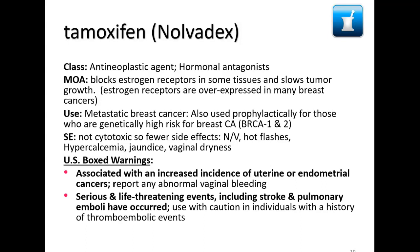This only works for estrogen receptor positive breast cancer. It's used for metastatic breast cancer and also prophylactically for those who are genetically at high risk, like BRCA1 and BRCA2 carriers. The problem with taking it prophylactically is it has a lot of side effects — nausea, vomiting, hot flushes, hypercalcemia, and vaginal dryness — so people don't love taking it.